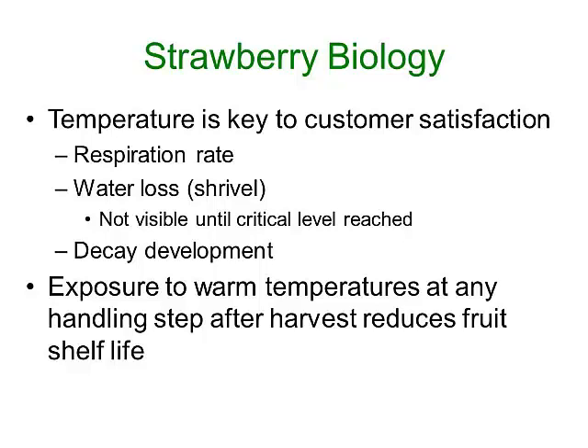Water loss will eventually lead to shrivel. It's really important to recognize that water loss is occurring at some rate from the time you harvest the berries until they're consumed, and it's only when a certain critical level of water loss is achieved that you actually will see shrivel. You may see fruit that looks very turgid and bright, but within a short period of time, with just a little more water loss, they can show shrivel. The third factor is decay development — mold growth will occur at a much faster rate at higher temperatures, so the cooler we keep the fruit, the more we can slow decay. In the pallet shrouds, you'll have a higher temperature partly from the respiration and heat production that comes from the fruit themselves.